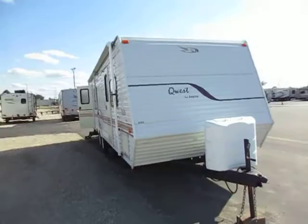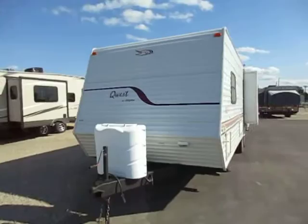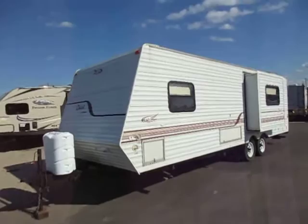Jayco Quest, model 256D here at Halo RV of Coldwater, Michigan. The Quest was a short-lived name from Jayco, although the trailer does still live today, just under a different name. This essentially represented the budget-friendly segment of the Jayco market.